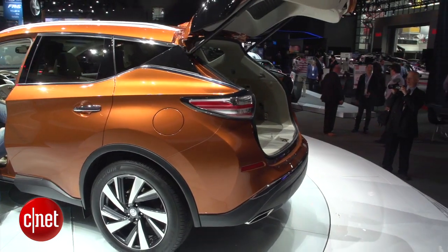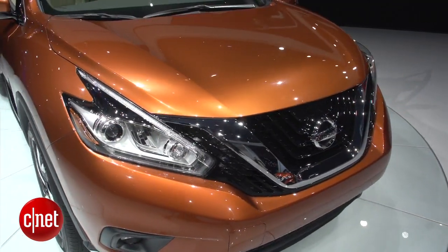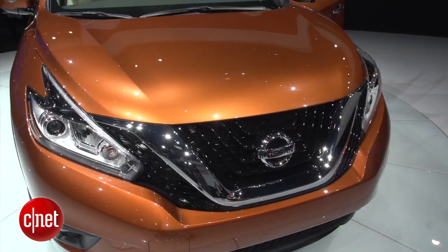The 2015 Nissan Murano goes on sale later this year at an as-yet-determined price. I'm Antoine Goodwin on the floor at the 2014 New York Auto Show, taking a look at the 2015 Nissan Murano.